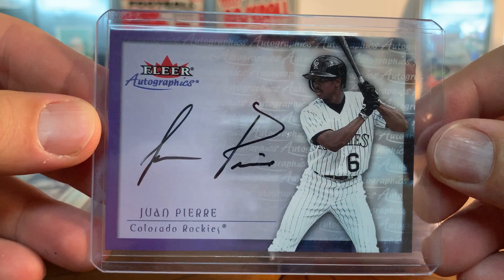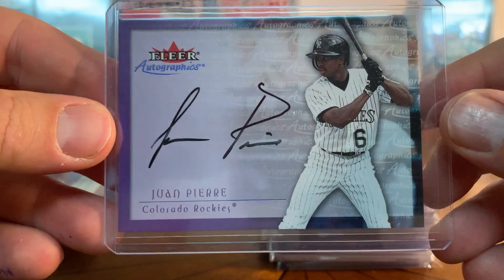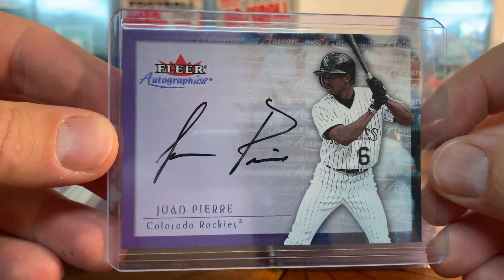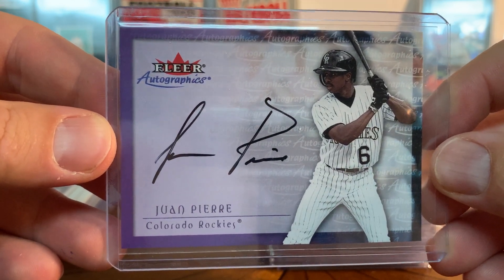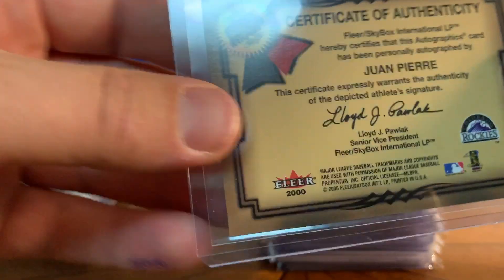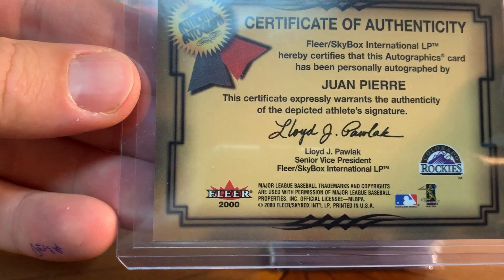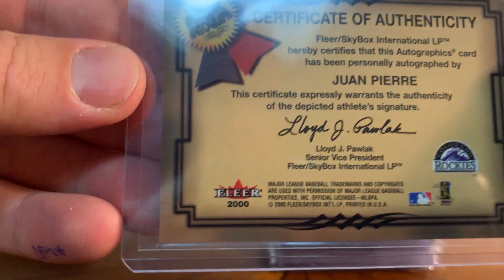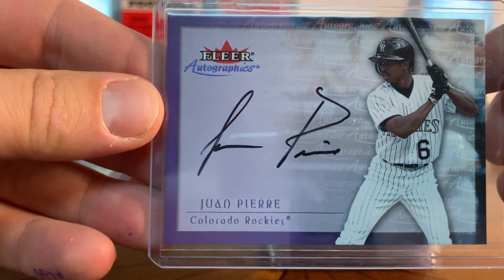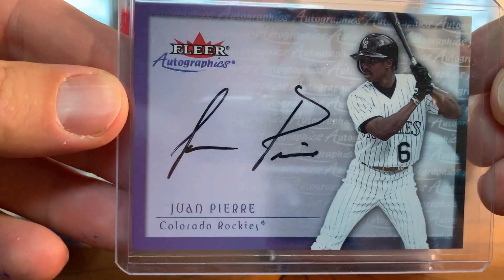A player I love and definitely PC is Juan Pierre. I love guys that stole bases - like Ichiro and players like that. This is Juan Pierre Fleer Autographics, so this was a set they were doing right around the year 2000. I got this super cheap - on-card auto - I just thought that was awesome.